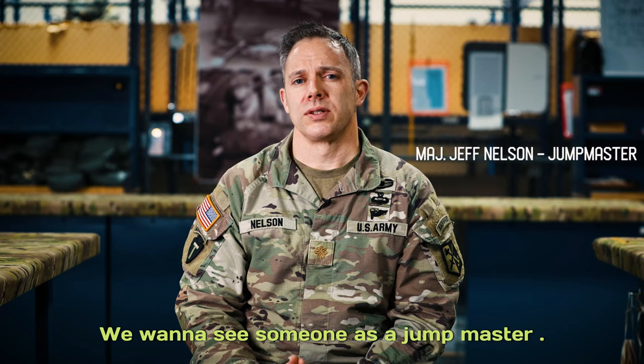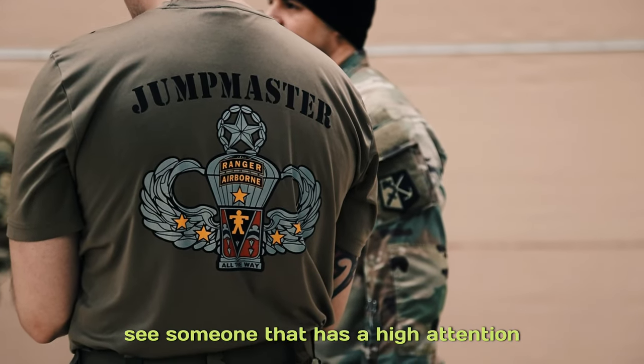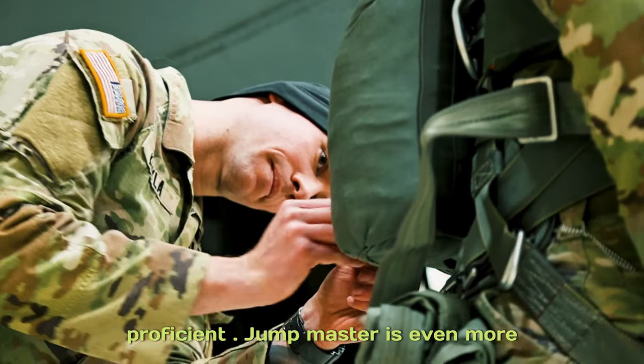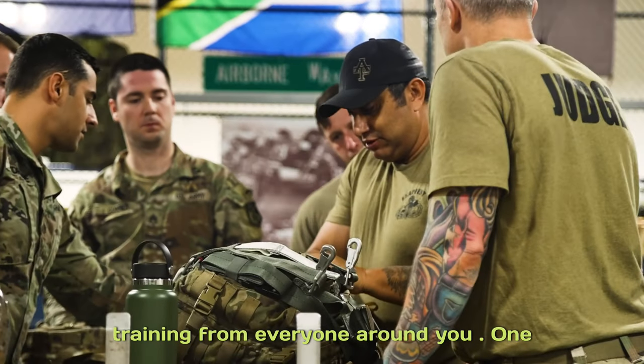We want to see someone go to jump master school. We want to see someone that has a high attention to detail. Getting through the school is very difficult. Becoming a jump master — a proficient jump master — is even more difficult because that's when you have to rely on the mentorship and the training from everyone around you.